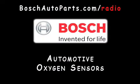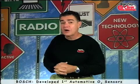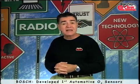I'm proud to be here today to share information with you about a Bosch invention that affects the way your car performs every day: Automotive Oxygen Sensors. Bosch has been an automotive leader since the very beginnings of the automobile and developed the very first automotive oxygen sensor in the 1970s to help control automotive emissions.